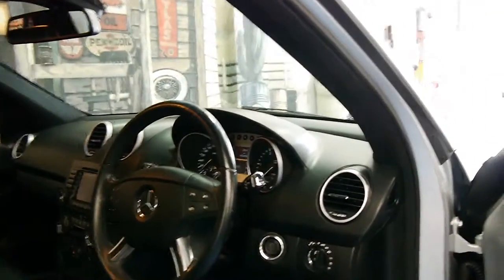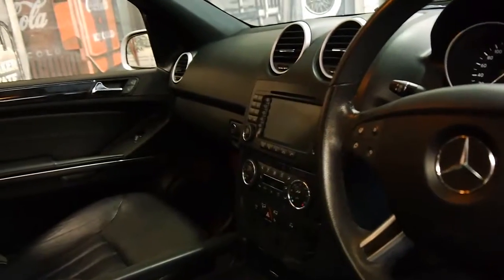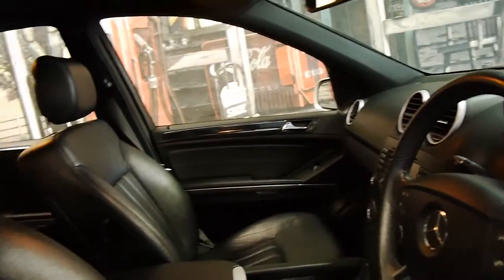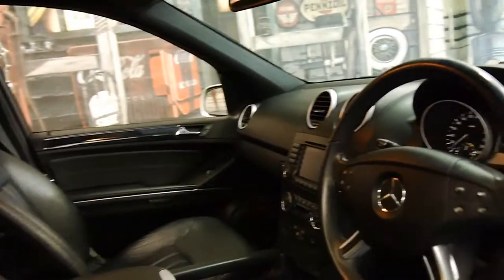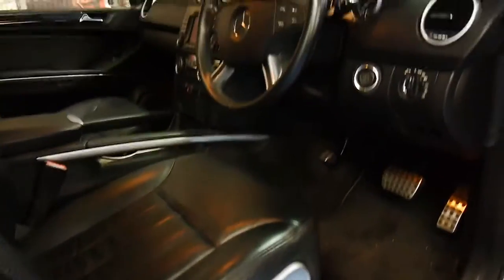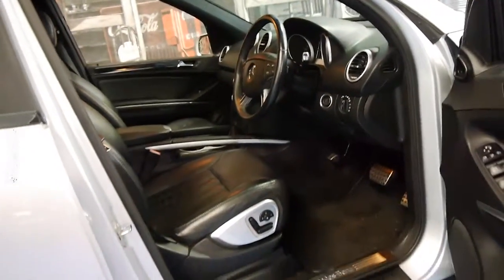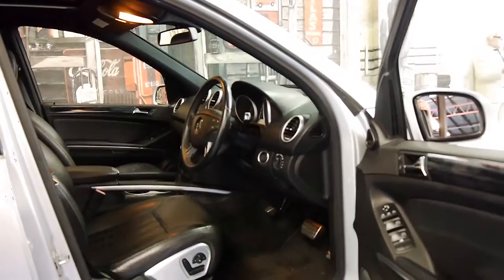It comes with navigation, a reverse camera, and dual-zone climate control. It's got this beautiful soft leather interior — a lot of the diesels come with MB-Tex. You can see it's got a memory electric driver's seat, and it's got very nice dark timber inserts.